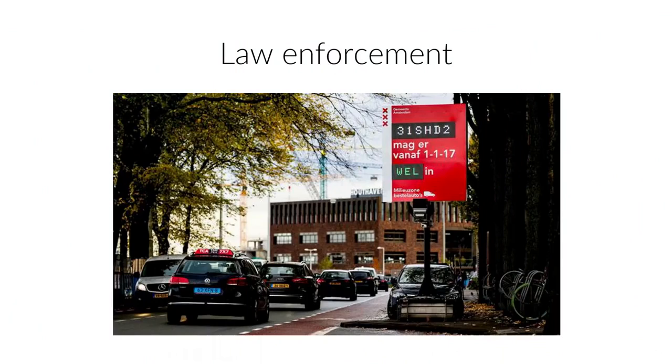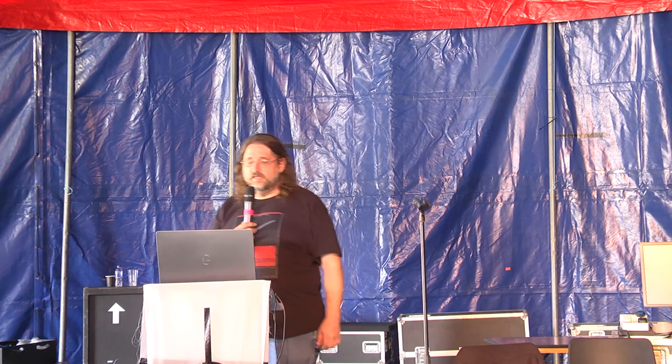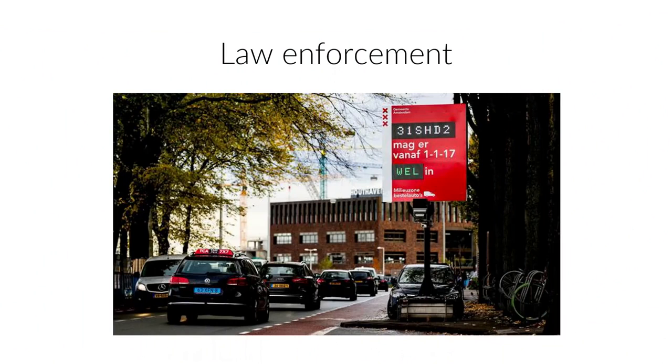In the Netherlands, there's very often what they call the milieu zone - the environmental zone. Your car may go in or not, depending on the number plate, because they do a database lookup to see what emission class your car fulfils. It directly tells you: the car with number plate 31-SHD-2 is allowed to go into the city. You drive there, it takes half a second, they do a lookup.